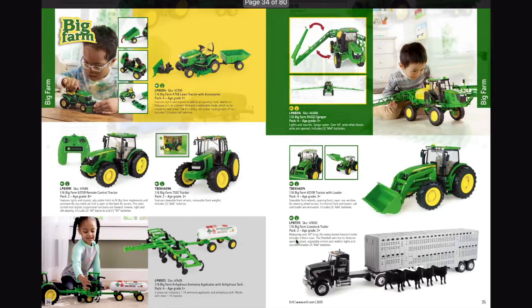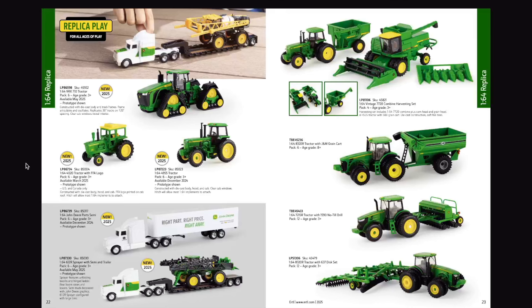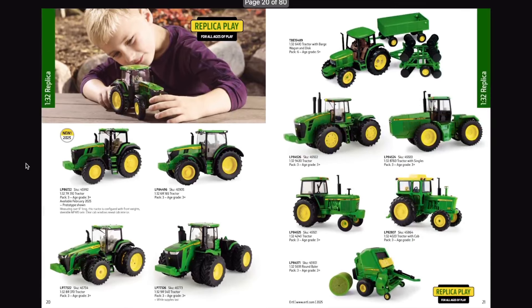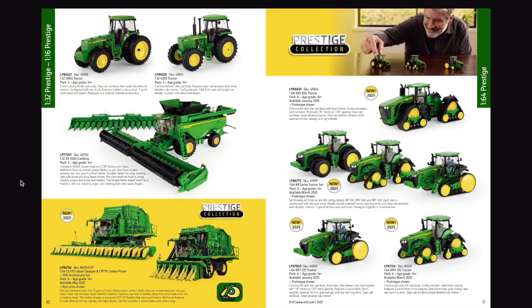There is Big Farm content in the catalog but nothing new in Big Farm this year - head over to ERTL's website under the catalogs tab to see the full catalog. The one thing missing from the lineup would be the new S7 series combines - maybe we'll get that as a Farm Show model. Overall the catalog is looking pretty sweet with lots of exciting new items. If you enjoyed the video give it a like, consider subscribing as we're about 15 away from 3,000 subscribers, and leave any comments or questions below.